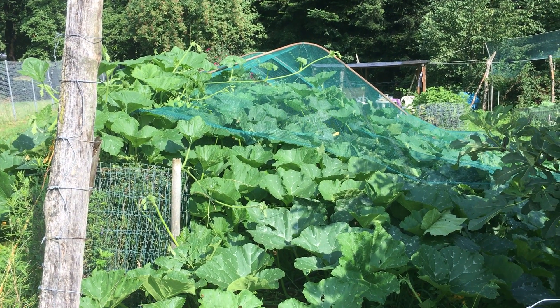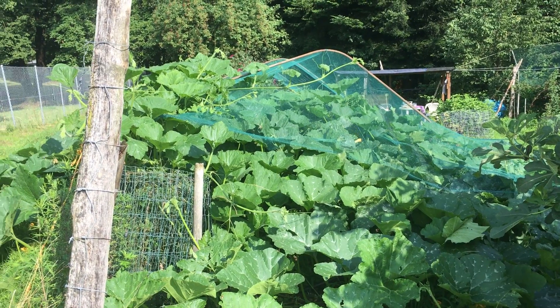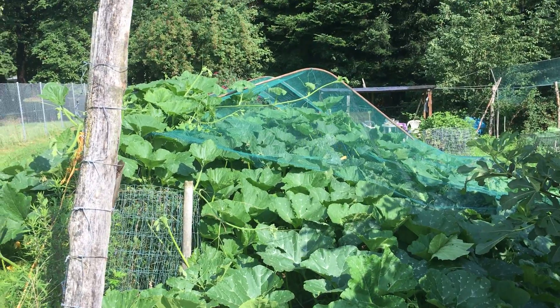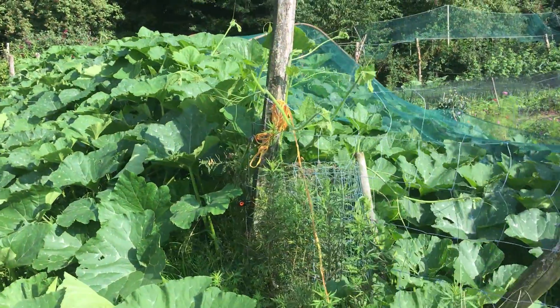Hello, this is Nanda from Carbon Zero with an update on our wood vinegar pumpkin trial. These pumpkins are becoming massive — they're growing completely out of control.